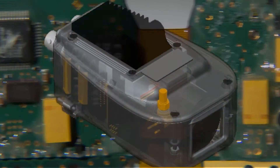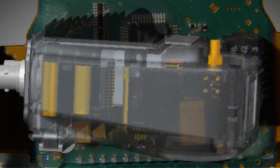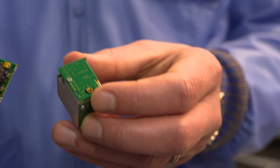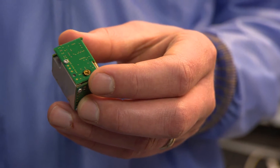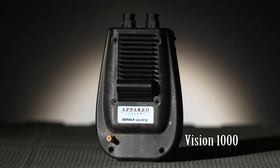Apario developed the helmet-style head orientation sensing system, but in doing so, they recognized ways the technology could be adapted to create a lightweight, economical flight data recorder. For this SBIR, we created this inertial navigation system, which we commercialized in the miniature black box Vision 1000 flight data recorder.